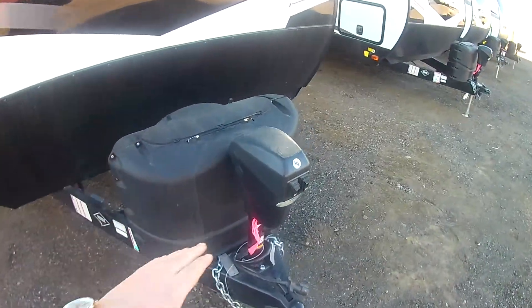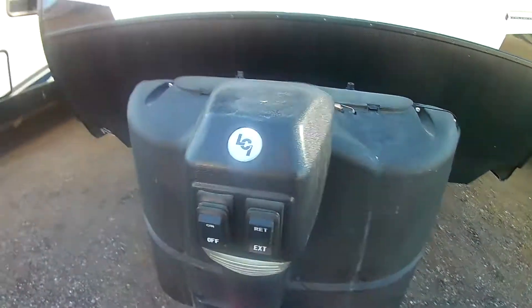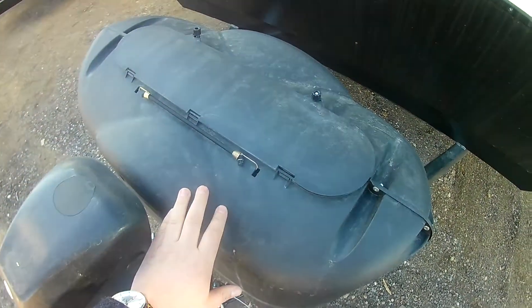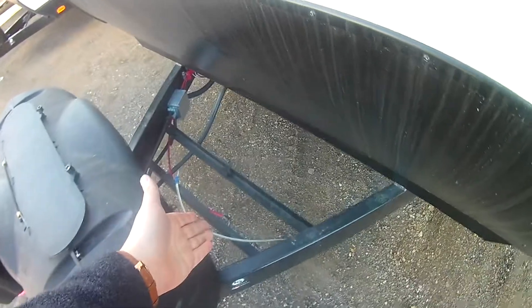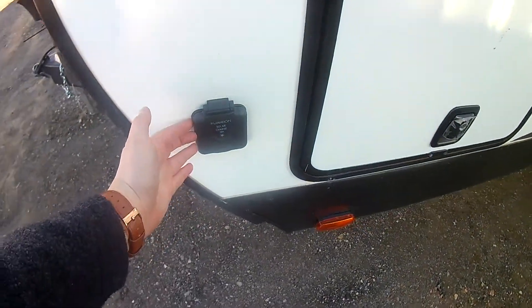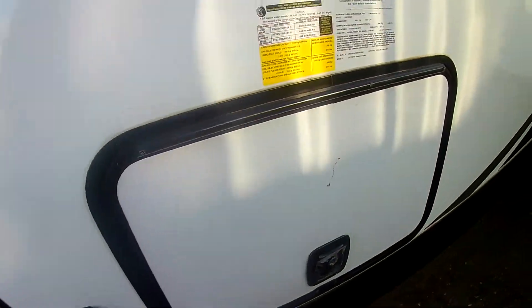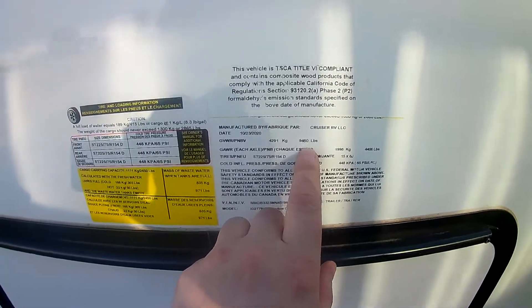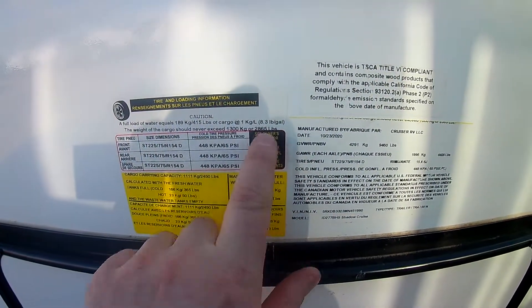On the front you have your electric tongue jack, making it very easy to get on and off your vehicle. Additionally, two propane tanks for those longer camping trips. There's a spot for your battery, which is included here at Miracle RV for no additional charge. You can also see a portable solar plug-in to trickle charge that battery. Looking at some of the weights: GVWR is 9,460 and your cargo capacity is about 2,865.